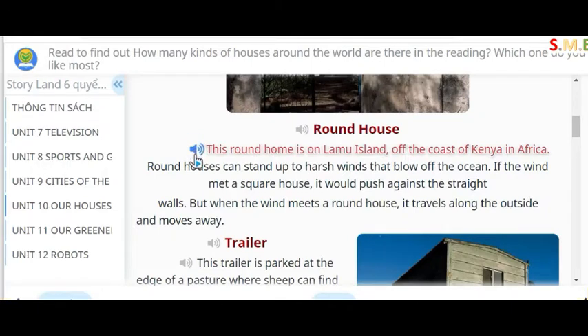Roundhouse. This roundhouse is on Lamu Island off the coast of Kenya in Africa. Roundhouses can stand up to harsh winds that blow off the ocean. If the wind met a square house it would push against the straight walls, but when the wind meets a roundhouse it travels along the outside and moves away.